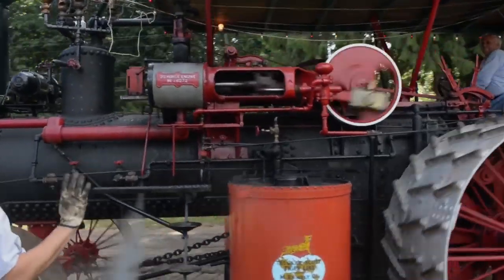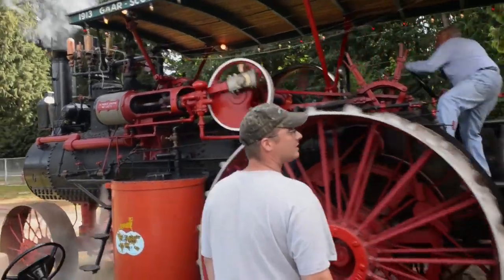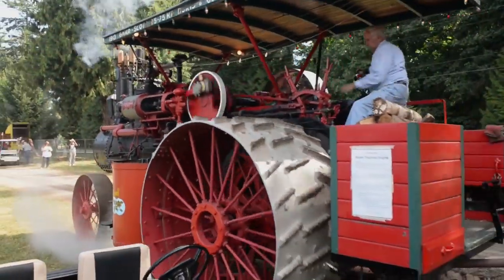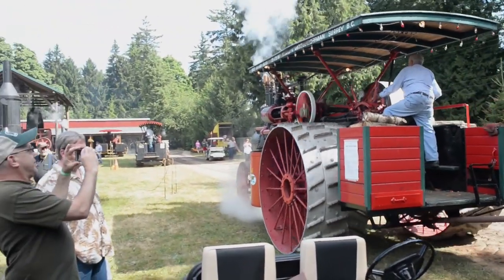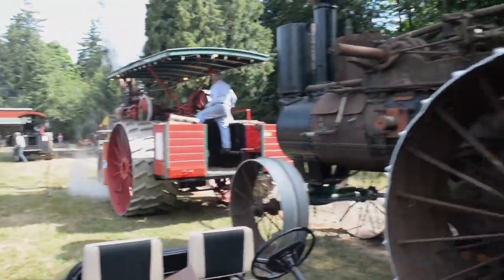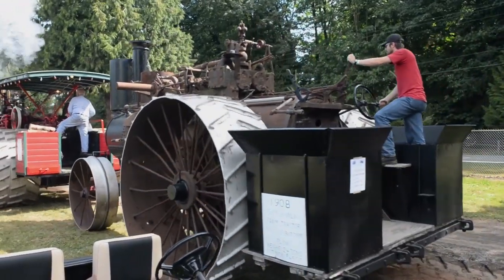I have a dairy farm, so I work with a lot of modern equipment. Playing with the old stuff makes you really appreciate the new stuff, because we do a lot with a lot less now. It took a lot more people to make something like this happen a hundred years ago. It's good to know where you came from, and maybe you can figure out where you can go. That's why we play with the old stuff.